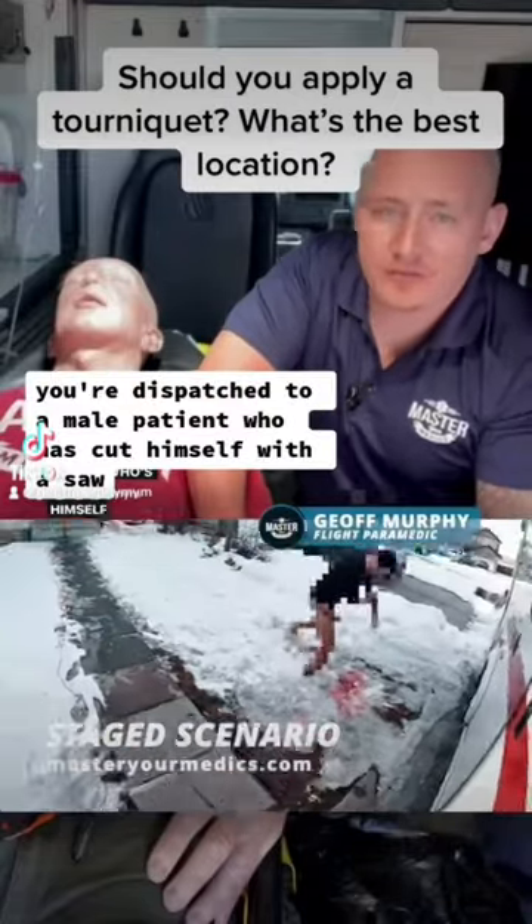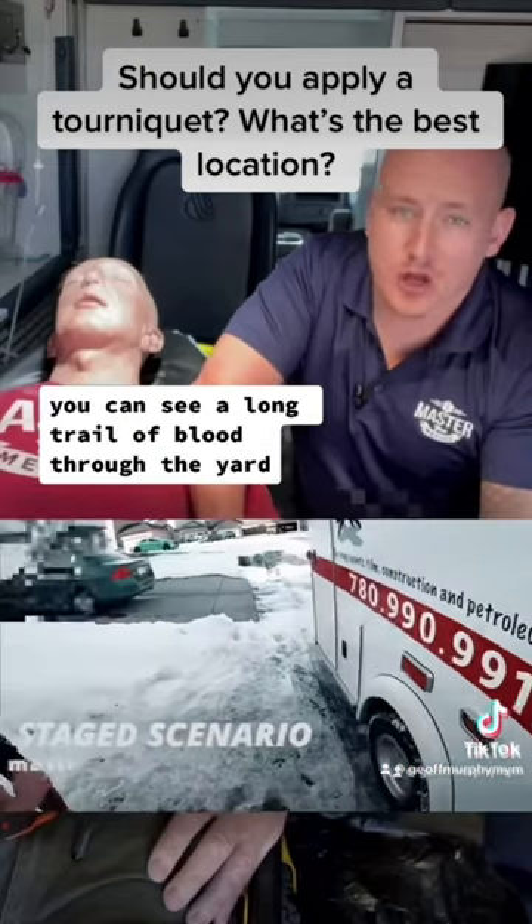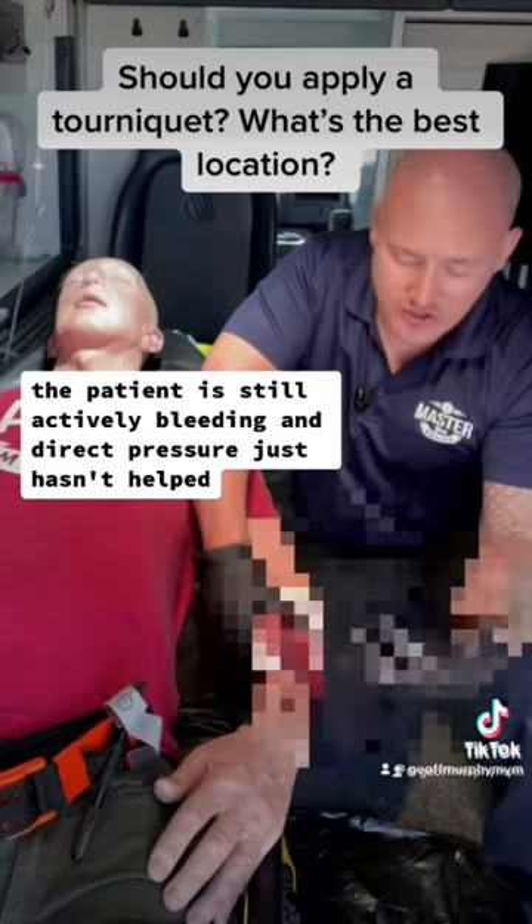You're dispatched to a male patient who has cut himself with a saw. The patient meets you at the ambulance and is covered in blood, and you can see a long trail of blood through the yard. The patient is still actively bleeding and direct pressure just hasn't helped.